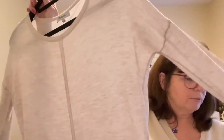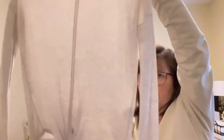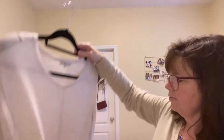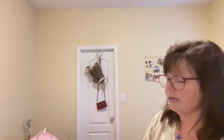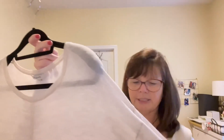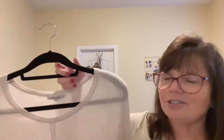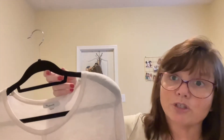This Madewell tunic is really, really cute. It has a tie waist — super light, perfect for the South. It's in a size small. I looked at the fabric content and it's just nylon or something like that, not silk. I only paid $3 for this at an estate sale and it should sell — I'm guesstimating around $22 to $24.